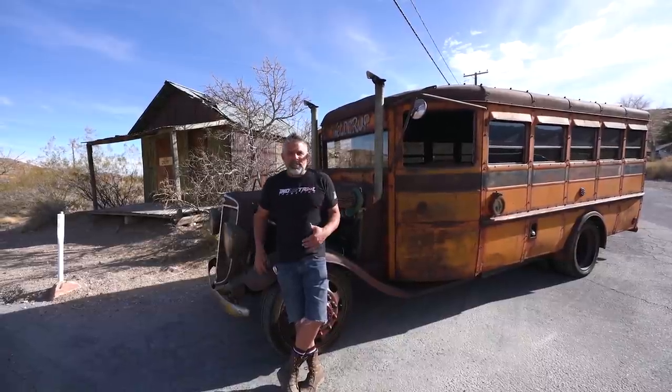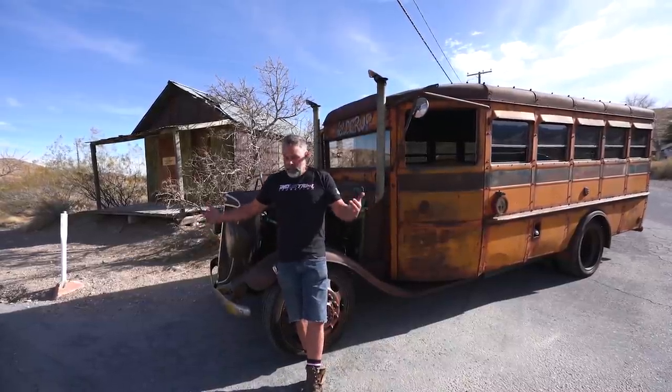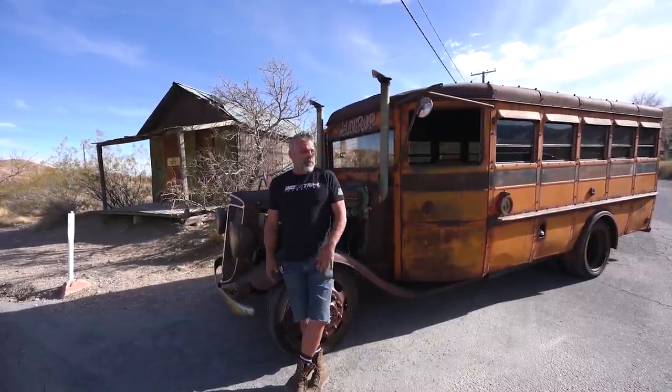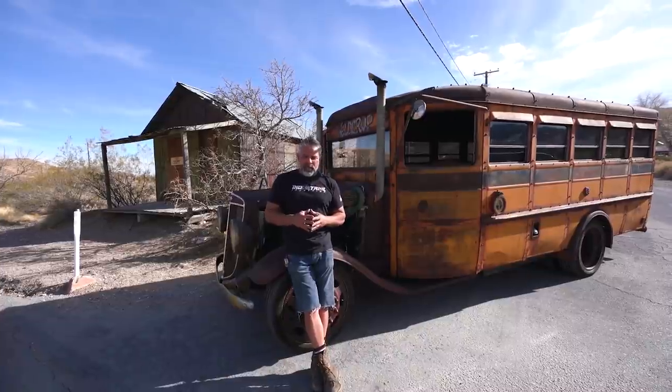This is a 1935 International school bus. Figure in 1935, if you lived in this town, you wouldn't be on an asphalt road - it would all be dirt, so this bus probably never saw an asphalt road until it was worn out. At Welder Up we went through this bus and completely redid it. It's a Wayne bus - you had Bluebird and then you had Wayne.